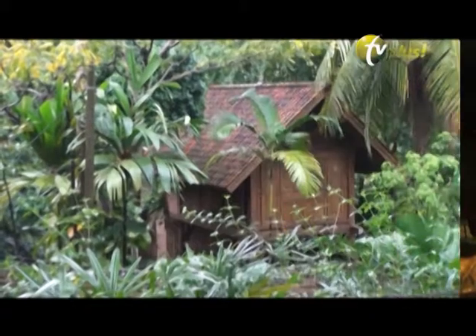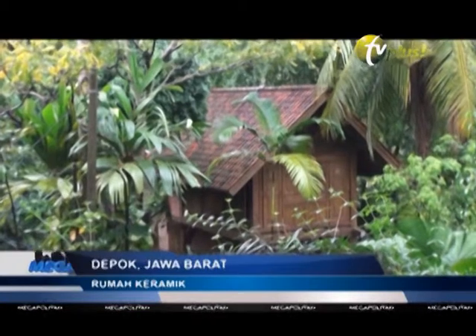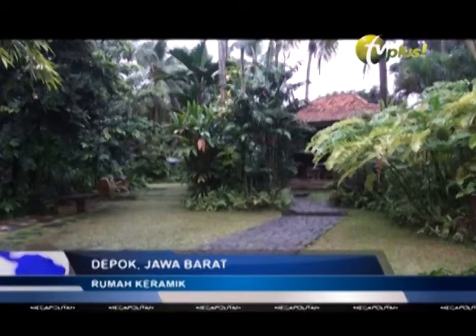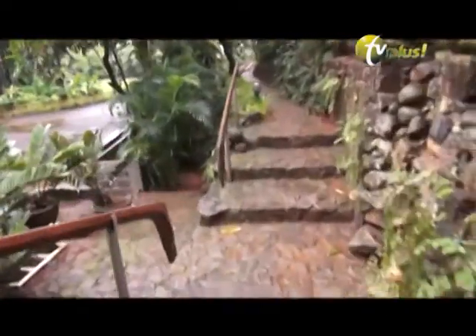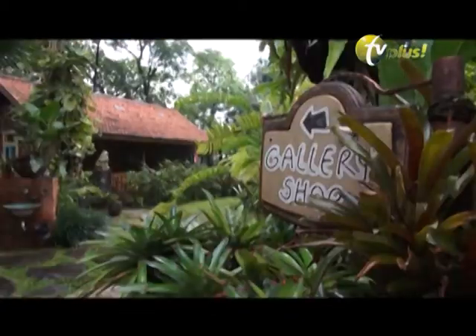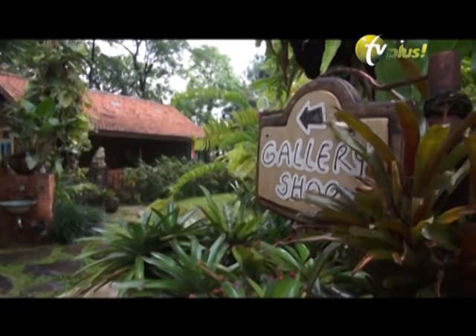Rumah keramik yang pertama dan terbesar di Jabodetabek ini dibangun di atas lahan seluas 1,3 hektare. Areal rumah keramik ini dibangun tahun 1997, yang terdiri dari tiga dataran berundak-undak yang dipenuhi dengan aneka pepohonan hijau yang membuat rumah keramik ini tampak asri dan suasana segar bebas polusi.